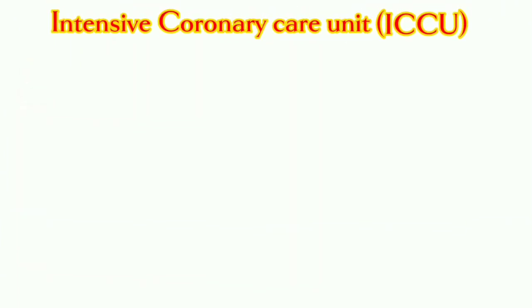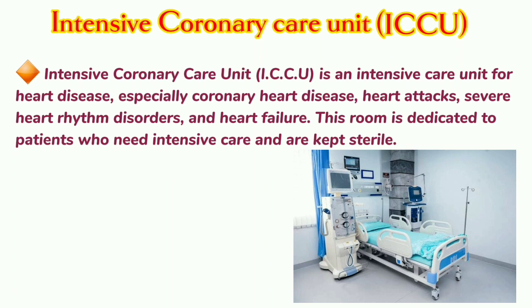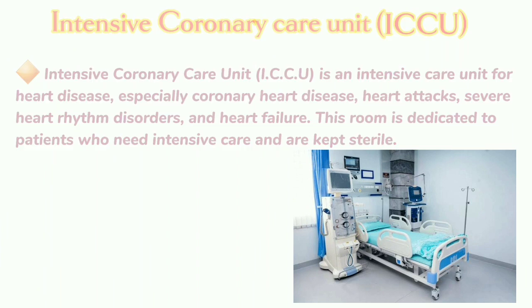Intensive Coronary Care Unit: The ICCU is an intensive care unit for heart disease, especially coronary heart disease, heart attacks, severe heart rhythm disorders, and heart failure. This room is dedicated to patients who need intensive care and is kept sterile.